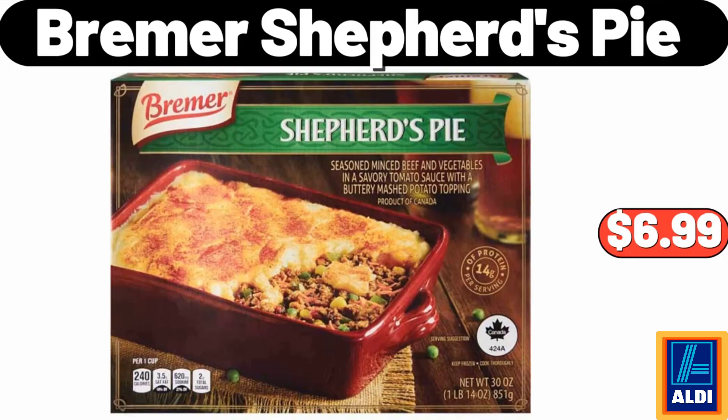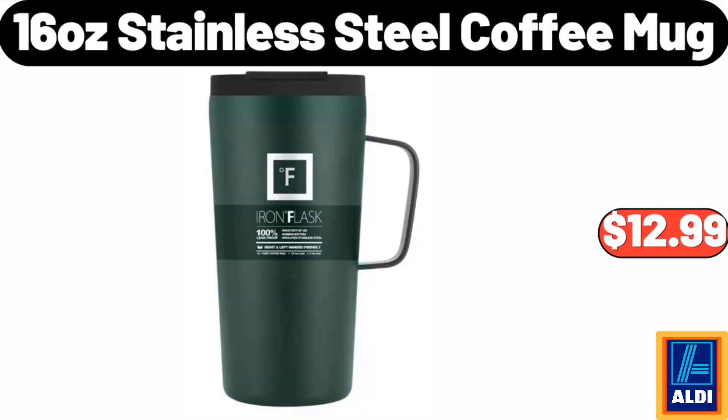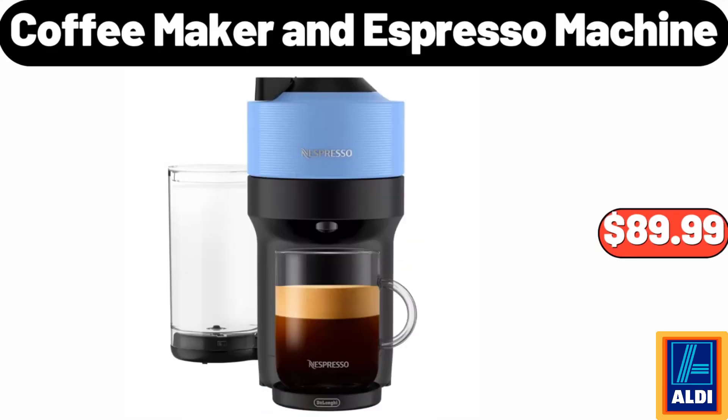Broomer shepherd's pie, $6.99. Large laundry basket with bamboo handles, $24.99. 16 ounces stainless steel coffee mug, $12.99. Coffee maker and espresso machine, $89.99.